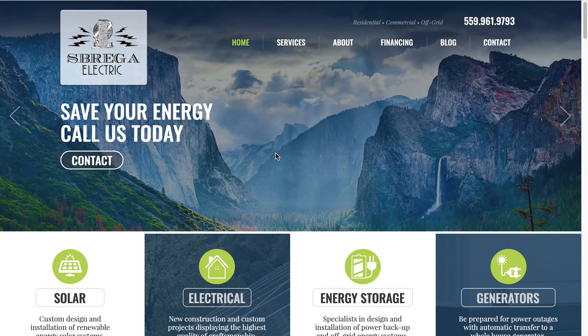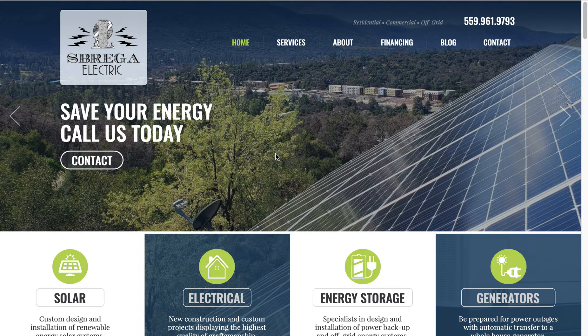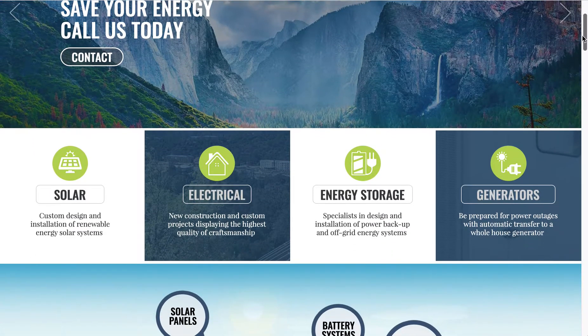I wanted to show you a Wix website for a solar company based out in California. There are a couple of fun features of this website that include some animations.